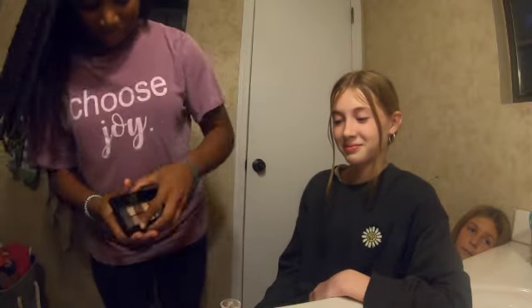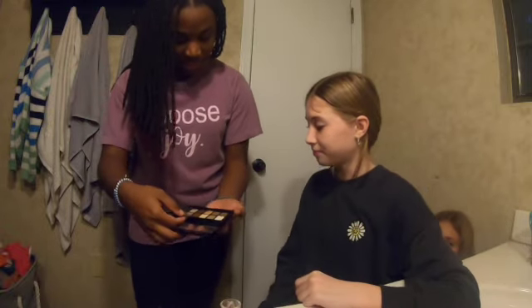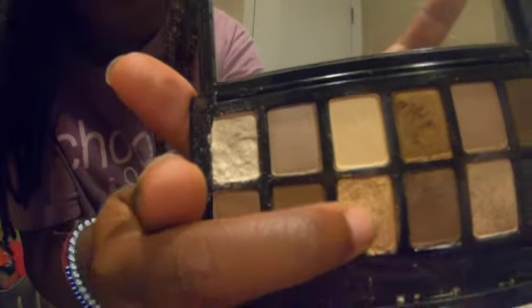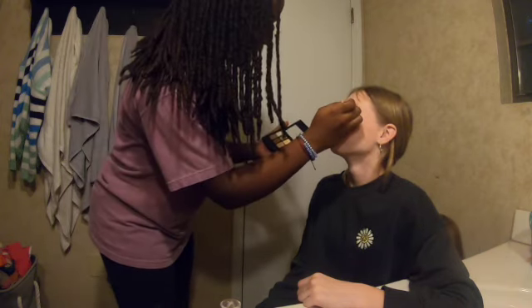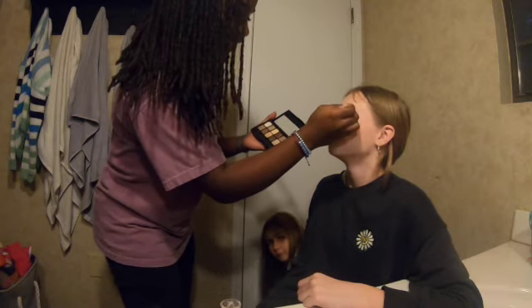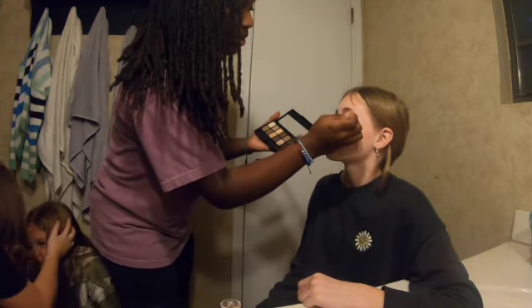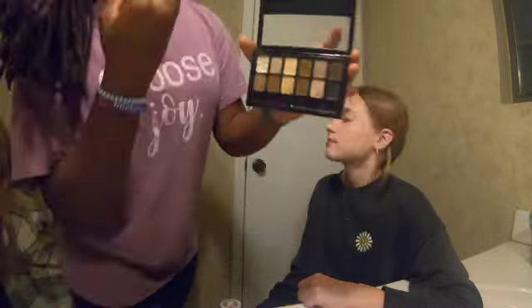So first we're going to start off with the eyeshadow. Is there a specific color you like to do? I think gold will look cute today. So I'm going to do this gold right here — as you can see it's very pretty. Look up, close your eyes. I'm going to start off with this color and then add in a darker shade at the edges to give that cool smokey effect.